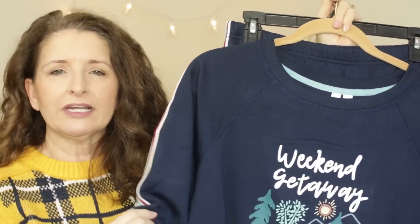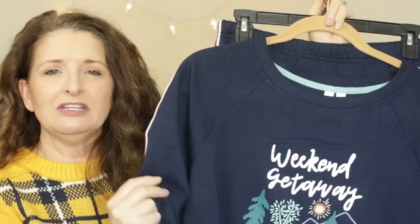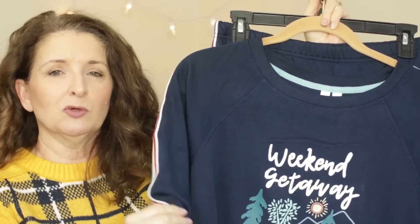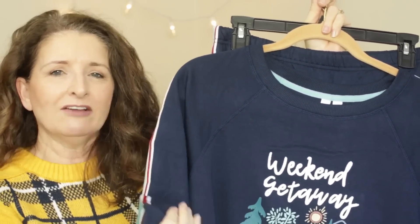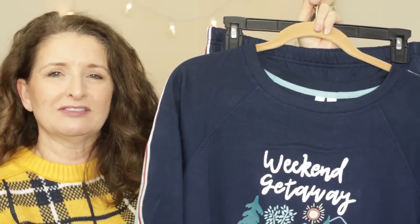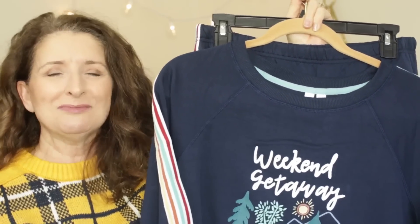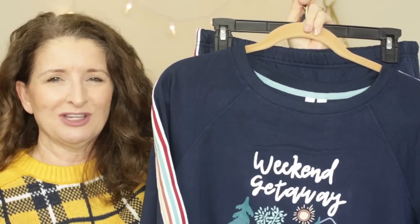I also want to comment on the weight of the fabric on this one, because this is not a flimsy thin PJ material by any stretch. I have lightweight sweatshirts and sweatpants that feel identical to this, so I really feel like I could get away with wearing this — maybe to Walmart. Let me know what you think in the comments down below.